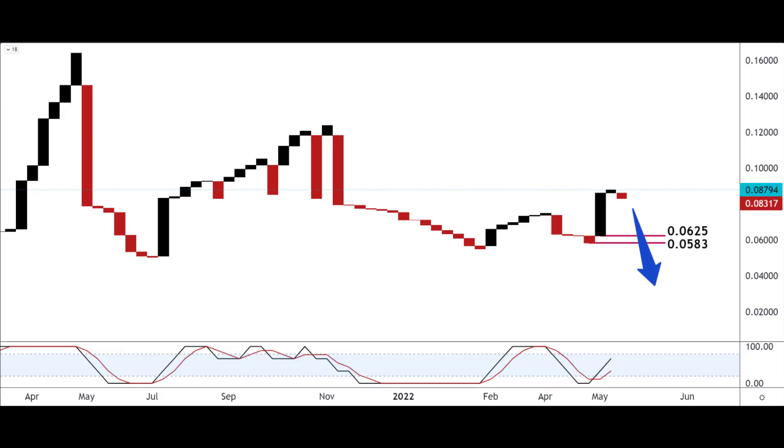If you're bearish on Tron and wondering where to get in, the four line break chart gives a couple of numbers: 0.0625 and 0.0583. This four line break chart is great for getting you in on reversals and turns in the market. I use a more aggressive two-block or three-block entry to get back in, so there are some numbers to play with.